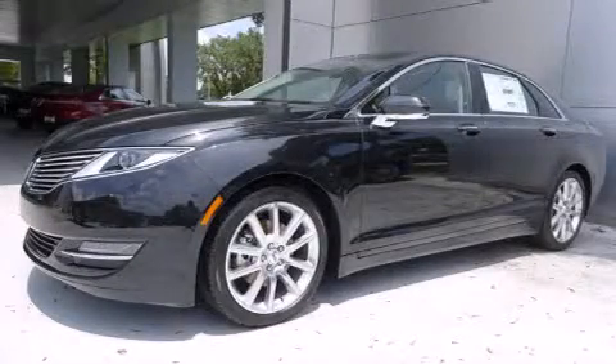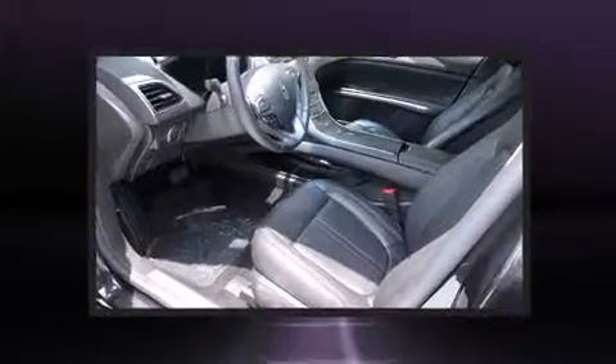Treat yourself to a test drive in the 2014 Lincoln MKZ. This four-door, five-passenger sedan provides a satisfying ride for all passengers.